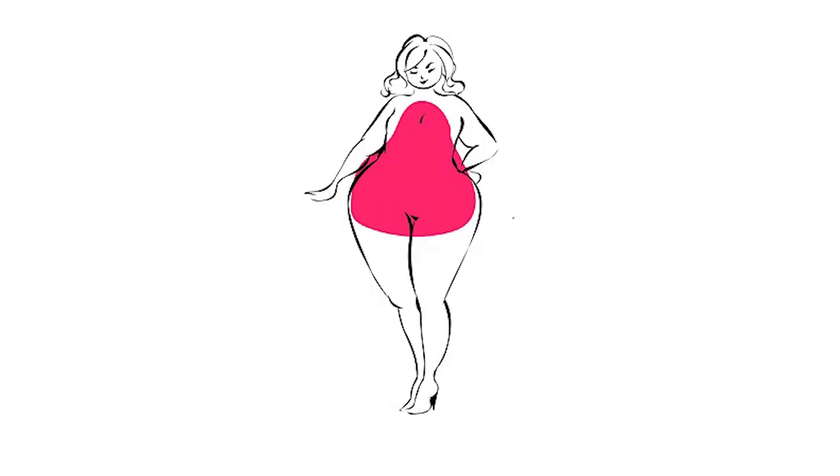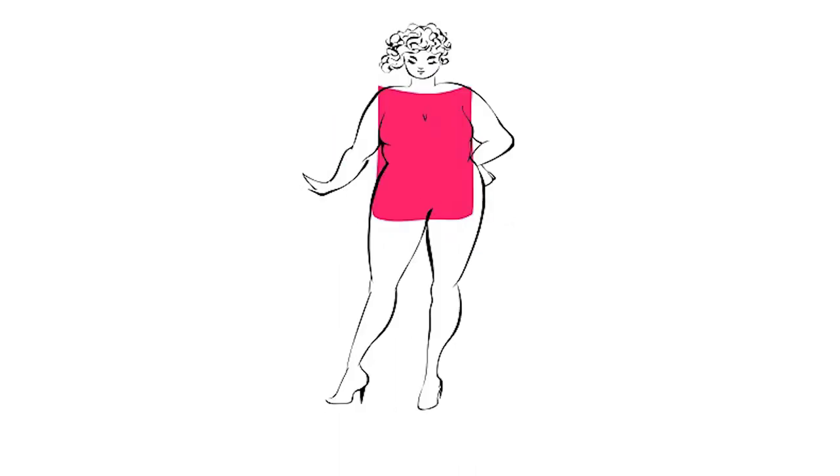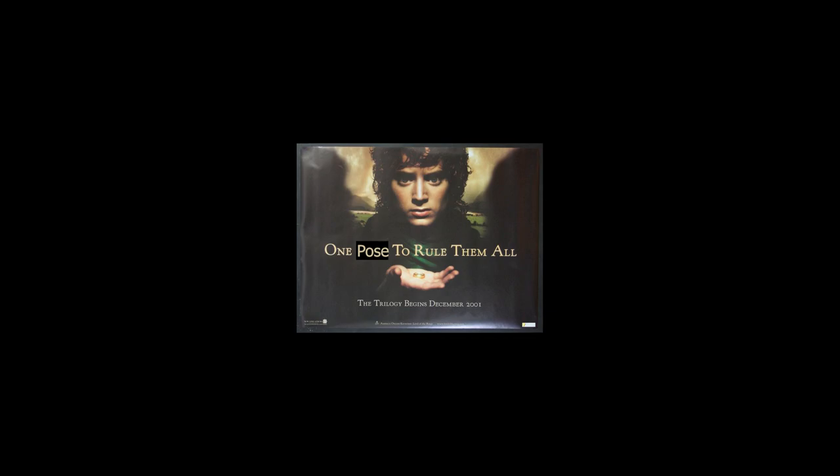There are multiple body shapes for plus-size women. Pear-shaped women have larger lower bodies and smaller upper bodies. Apple-shaped women are bigger on the top half. Banana-shaped women are proportionately shaped through the shoulder, waist, and hips. Just like there isn't a one-size-fits-all for fashion, there isn't one pose that works for every plus-size woman — and insecurities make this even more complicated.